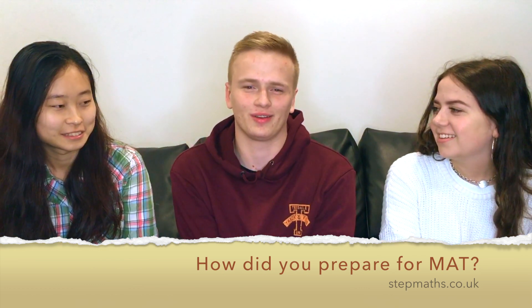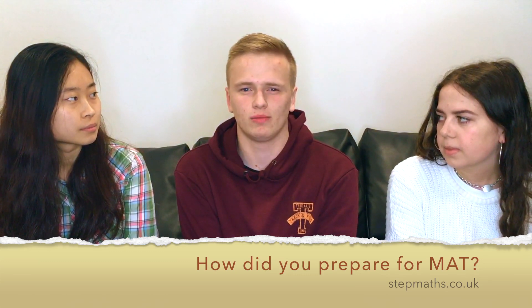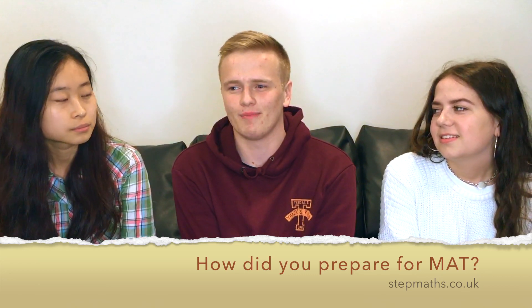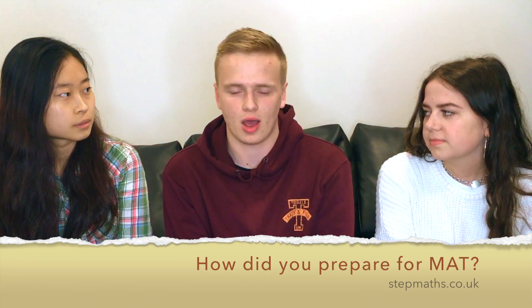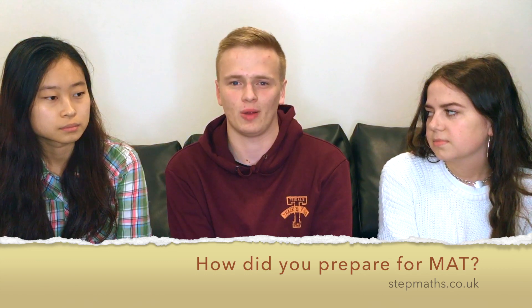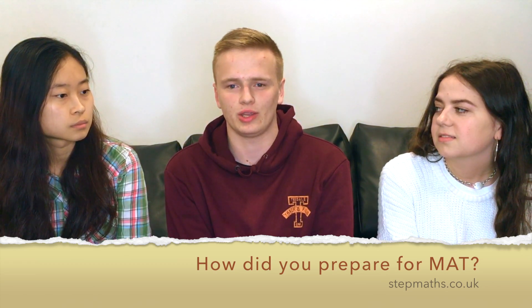For me it just came down to doing past papers — maybe one a week. Making sure that you go over where you get them wrong is also quite important. I'd say do them under timed conditions, because you want to know that you can actually solve a decent amount of problems in the time you have for the real exam.